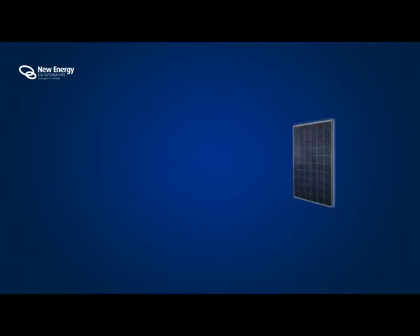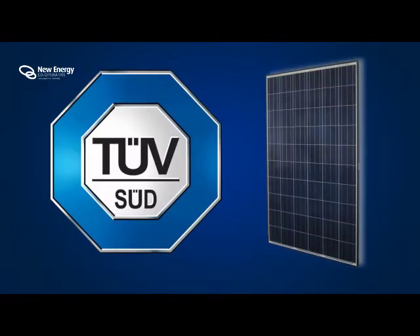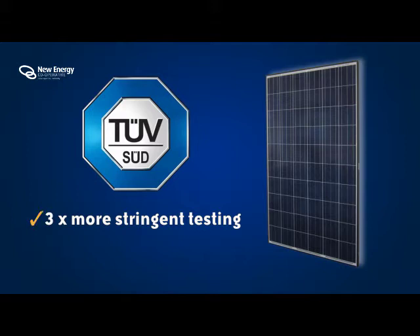Reliability. The Seraphin module was the first module in the world to pass the TUV Thresher test for performance and reliability, which is three times more stringent than standard testing, ensuring reliability for the life of the system.